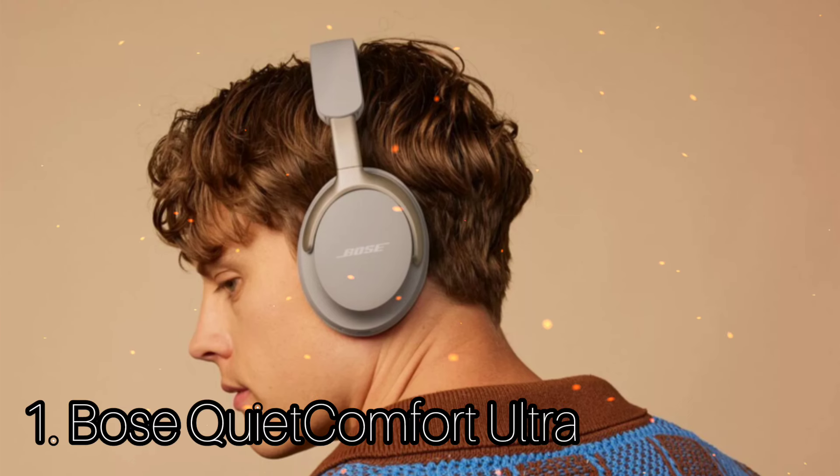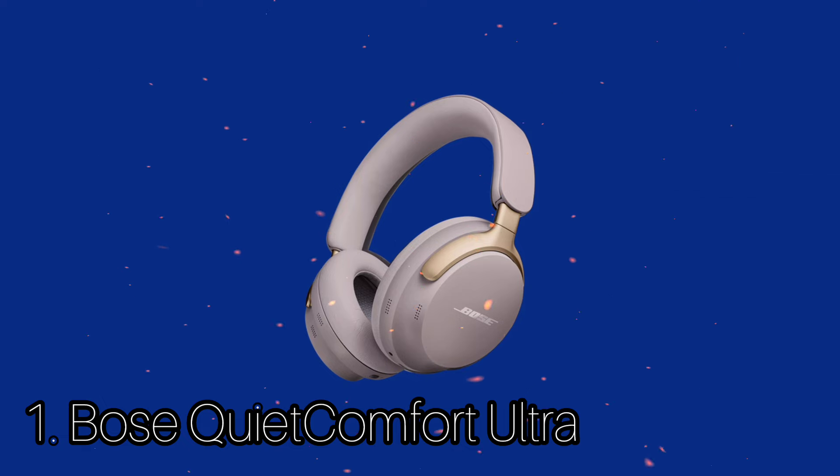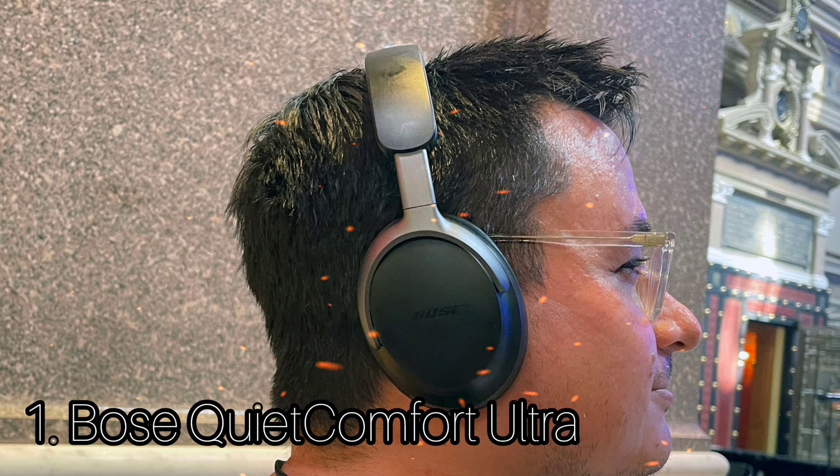Number 1: Bose QuietComfort Ultra Headphones. The Bose QuietComfort Ultra Headphones are top-of-the-line noise cancelling headphones, great for commute and travel. They have a well-built design that's comfortable for long days on the go. The Bose QuietComfort Ultra Headphones come in three color variants: black, white smoke, and sandstone. They're quite similar to their predecessors but have plusher, thicker padding on the top of the headband and around the ear cup. All the controls are on the right ear cup.